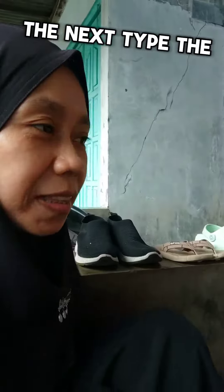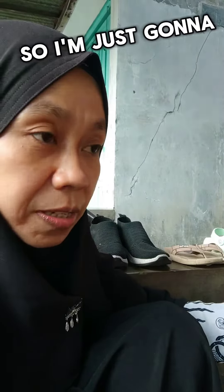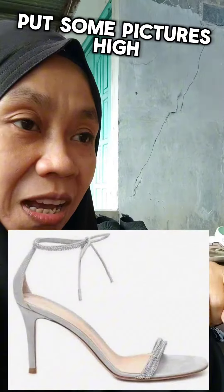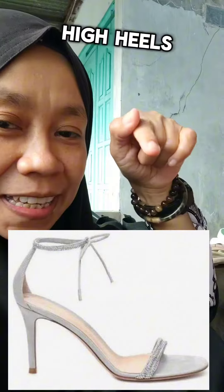The next type — we don't have high heels here, so I'm just going to say it and put some pictures. High heels. Just like this — high heels.